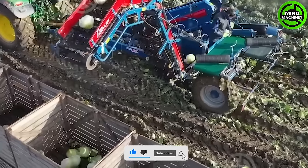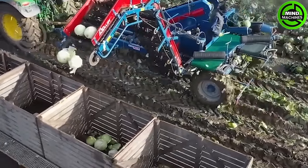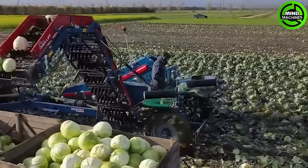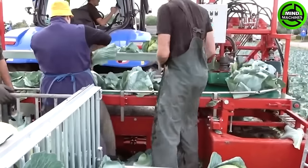Automated cabbage harvesting with the AESA LIFT TK-1000E and the cool mats from BLOOM COOL demonstrates remarkable agricultural efficiency equipped with precision technology.